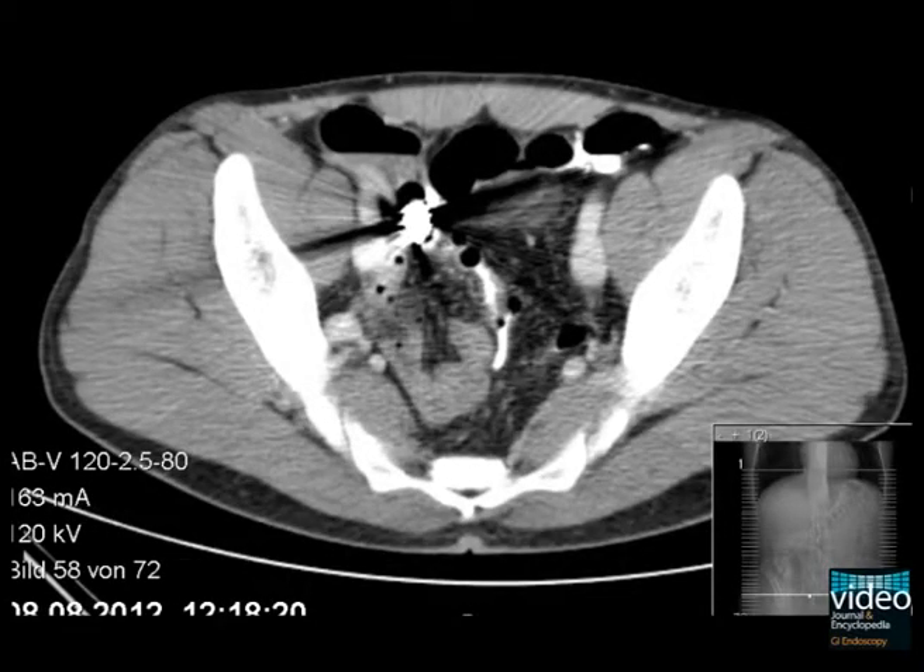A fluoroscopic small bowel follow-through and a CT scan were performed to localize the stenosis and to obtain some information about its dignity. The radiologic findings show a stenosis in the middle of the ileum in the right lower abdomen at a great distance from the hemoclip. Artifacts caused by the retained capsule prevent further conclusions.